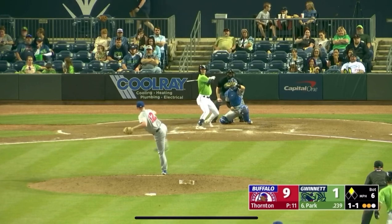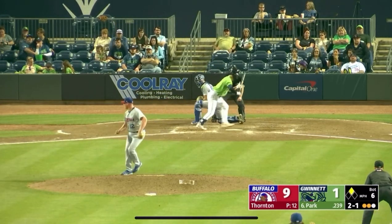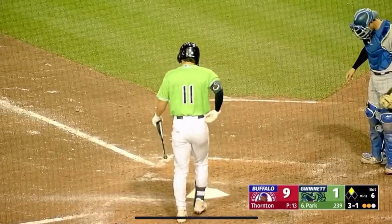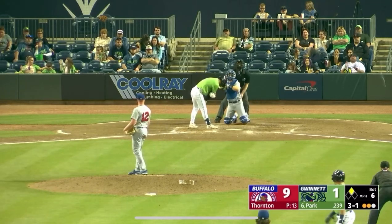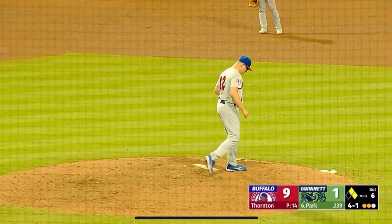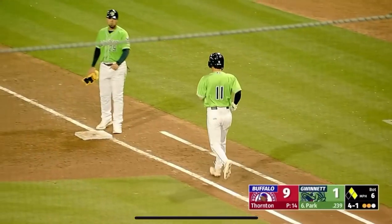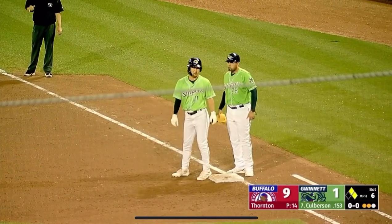The 1-1 pitch, and that ignites here at Coolray Field. 2-1 to Park — and look out, he has to shuffle out of the way with a cutter that dances. It's 3-1 to Park. We'll see if he gets something to hit — and he walks. Took a 79-mile-per-hour pitch, kind of a get-me-over pitch from Thornton, but it fluttered off the outside corner and Park walks. That puts two aboard.